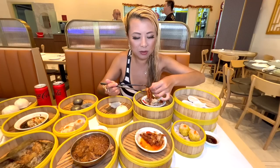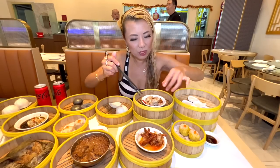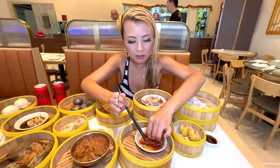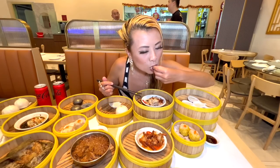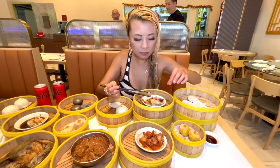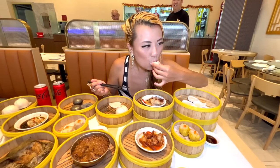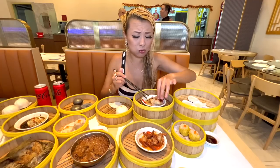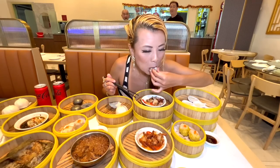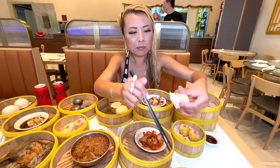I'm eating the chicken feet just to finish it and not waste food. The flavor is the big thing though — it's really good, like a sweet soy sauce. Now I want to try the har gow, which is the shrimp dumpling. For all-you-can-eat quality, this is really good. This one is very straightforward — it's just the crystal wrapper with a lot of shrimp. That's delicious.